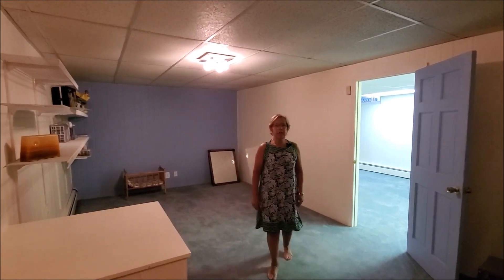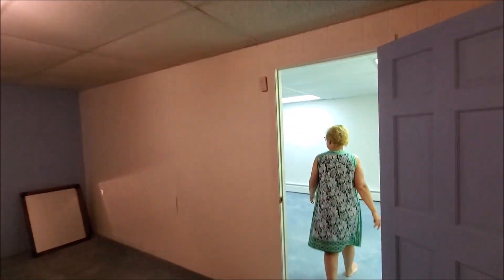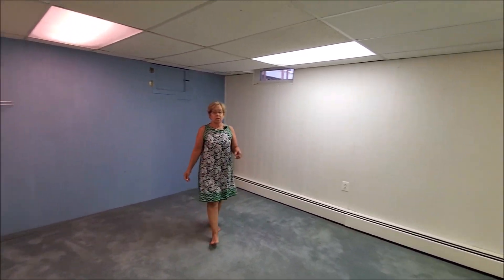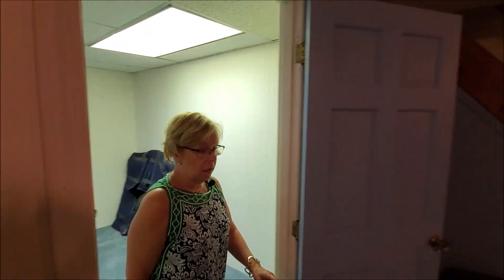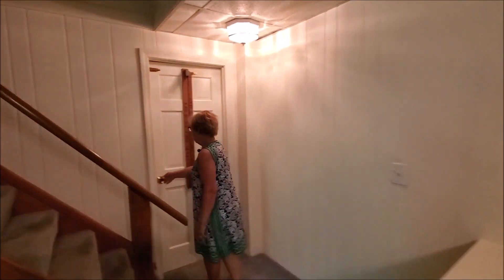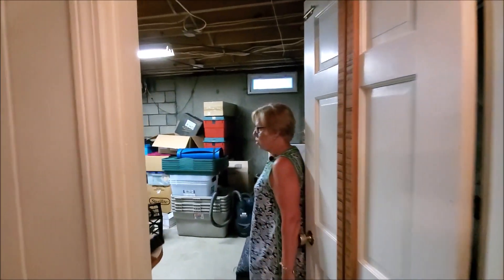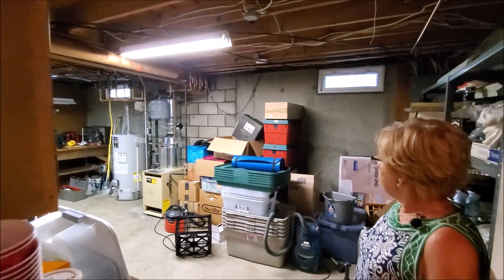Here we are in the finished lower level. There are two rooms — this room here and another quite spacious room. It's on a separate heat zone, so the space can be heated separately from the rest of the house or left unheated. Over here are all the mechanicals and storage, with a workshop and lots of cabinetry installed — pretty handy.